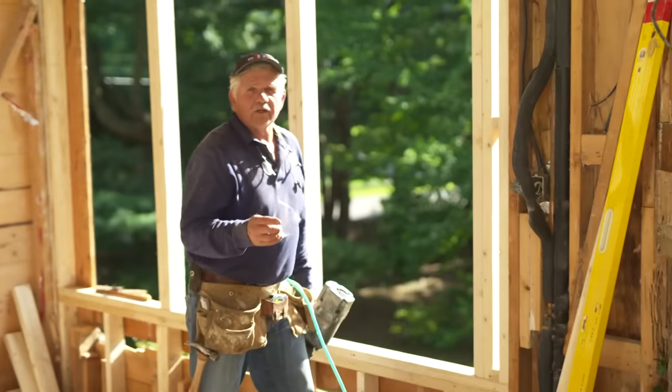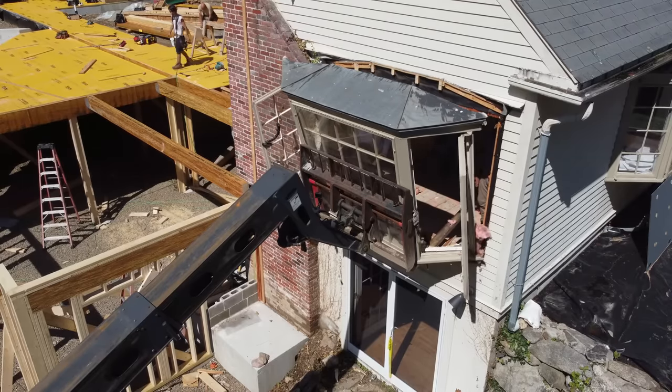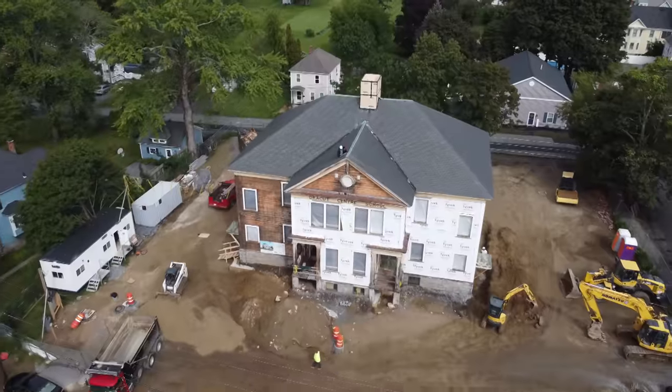Today on This Old House, new windows replace our rotten bay. First step is demo. And if the toilet in the bathroom above goes where it's supposed to go, there's a joist perfectly in the way of the drain. You know how to fix that. Oh, you've got to be kidding me!